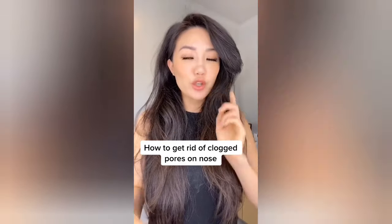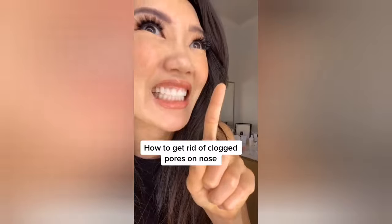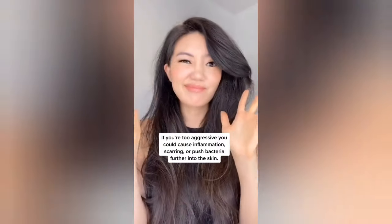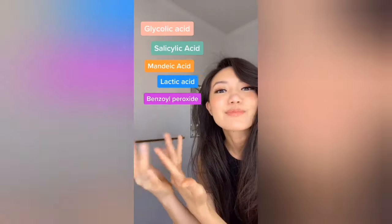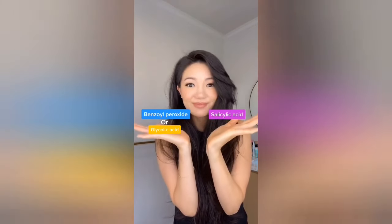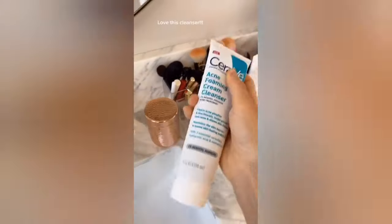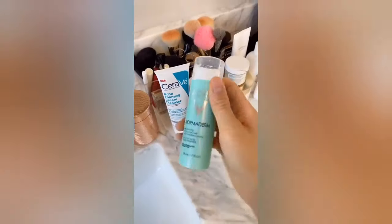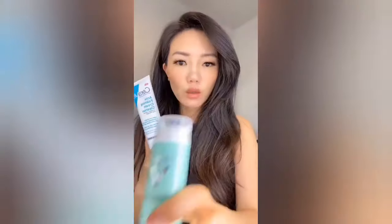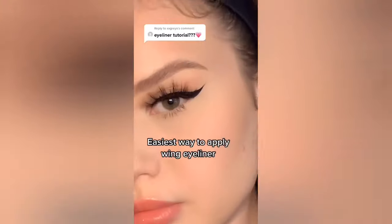That's how to get rid of those clogged pores on your nose that will not go away. You could squeeze and extract over and over again, but you're probably going to do more damage in the long run. It's best to make acids your friend. I got rid of the clogged pores on my nose by pairing an acid that gently exfoliates the surface with salicylic acid, which is great for exfoliating inside the pore — combining them is magic. I like to use benzoyl peroxide or glycolic acid to exfoliate the surface, then pair it with a moisturizer or serum that has salicylic acid in it.